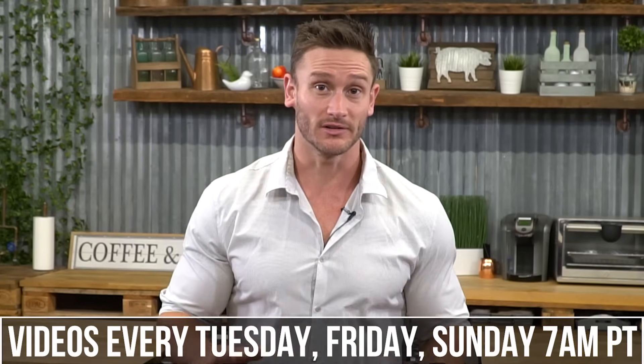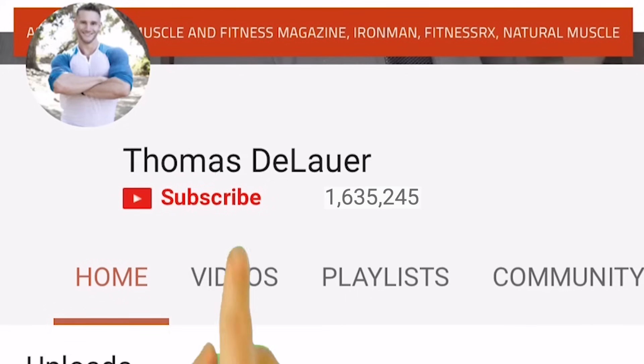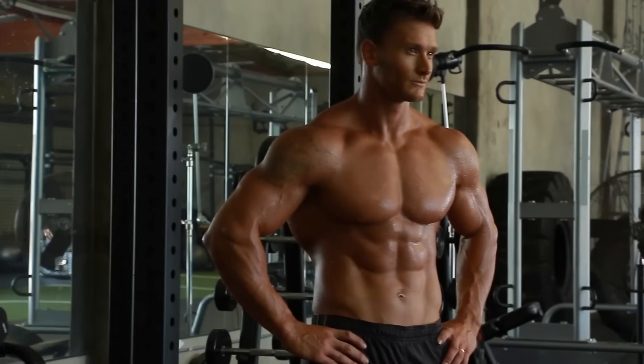We have new videos just about every single day, coming out at 7:30 a.m. Pacific time, so just always keep it locked in on my channel, hit that red subscribe button, and then hit that little bell icon so you can turn on notifications and never miss a beat.